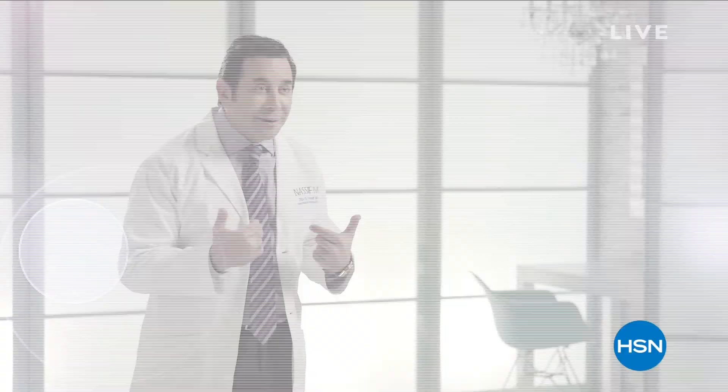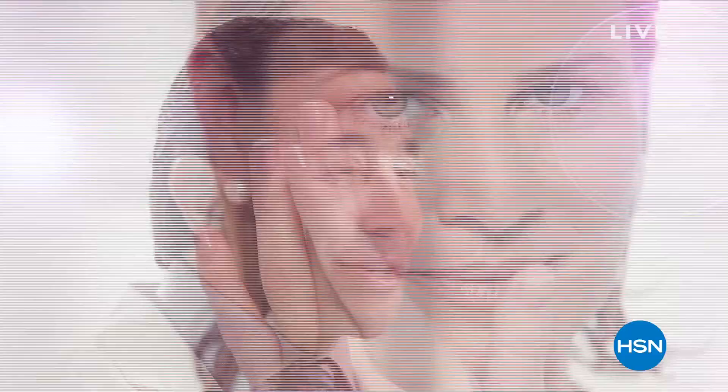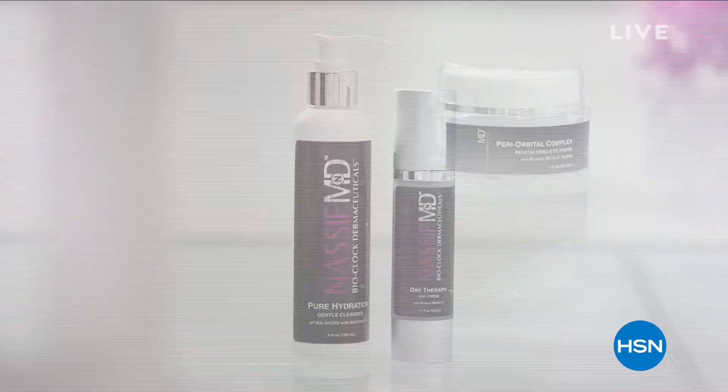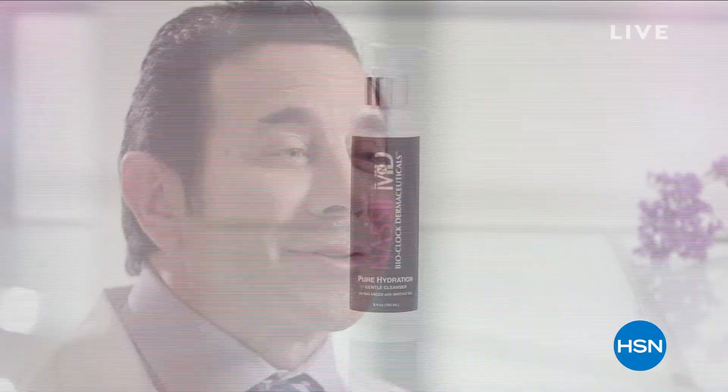A lot of us neglect our skin, and I can't fix it with a scalpel, and I don't want you to rely on us. I want you to take care of your skin. Nassif MD Skincare Bioclock Dermaceuticals will revitalize your skin. Aging of the skin is inevitable, but it's never too late to improve. What I ultimately want to provide to the HSN customer is results, results, results.